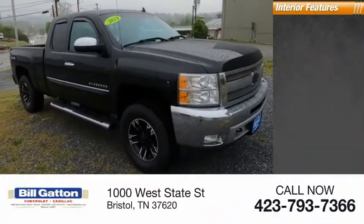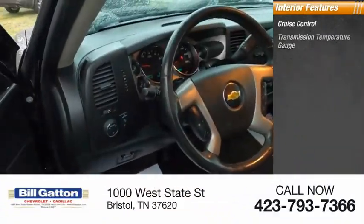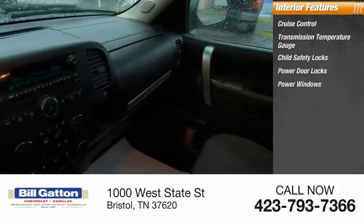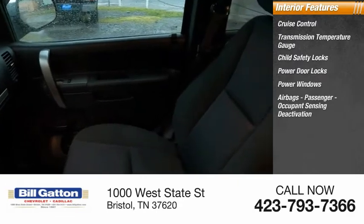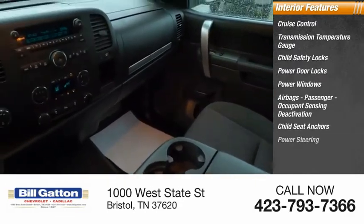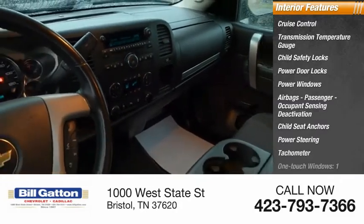Inside you'll find cruise control, transmission temperature gauge, child safety locks, power door locks, power windows, airbags, passenger occupant sensing deactivation, child seat anchors, power steering, tachometer, and one-touch windows.